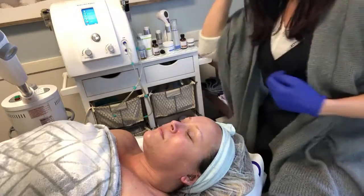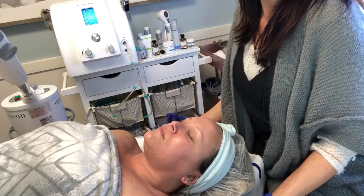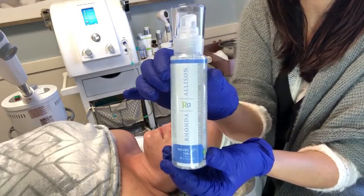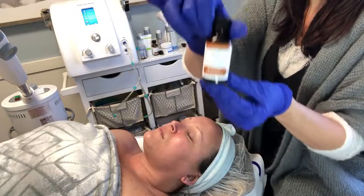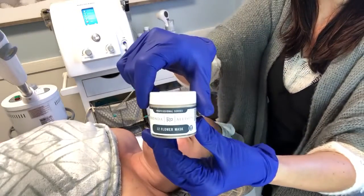Now that we've let the hibiscus peel absorb into the skin, we are going to the masking. We're using the Natural Lift Mask, four sprays of the Natural Lift Tonic, one to two pumps of the Mandelic Argelene Peel, and also the 12 Flower Mask.